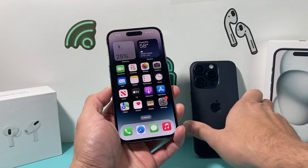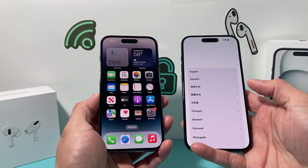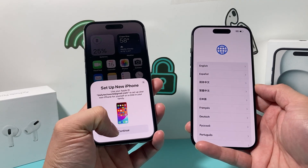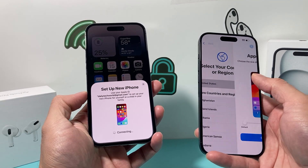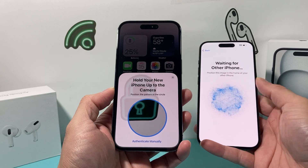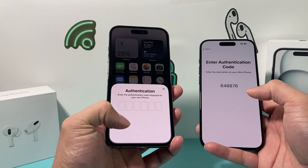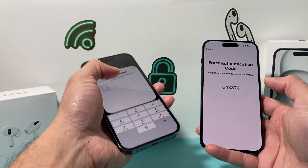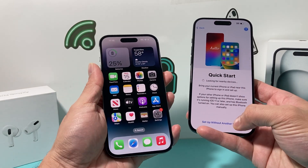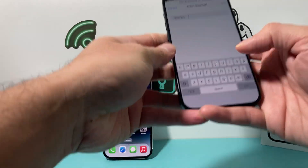For eSIM, you'll move it over when setting up the new phone, which I'm going to show you now. I have an iPhone 15 Pro and I'm going from the 14 Pro. When you turn on the new phone, a setup menu will pop up. Hit Continue, select English as your language, then Continue. You can hold the old phone next to the new one for a quick automatic setup, or you can do it manually by entering a code. If that doesn't pop up, you can always choose Setup with Another Device. Then sign into your Wi-Fi.